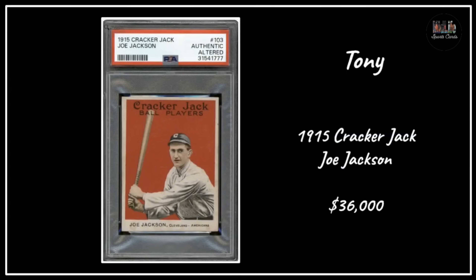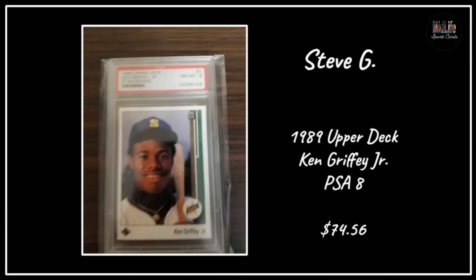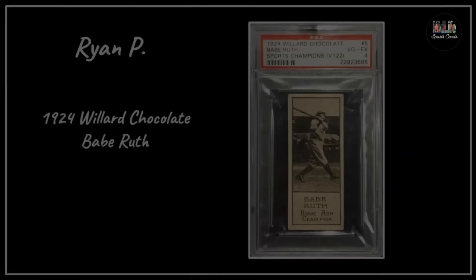A dream card for many of us - the 1915 Cracker Jack Joe Jackson - Tony picked up a monster card, what a gorgeous card. Joel with a 1958 Topps Roger Maris for $275 - Roger Maris was in the news during Judge's home run record race and he just seems undervalued. Steve G with the '89 Upper Deck Ken Griffey Jr. in a PSA 8, all in under $75 - one of the most iconic cards ever.